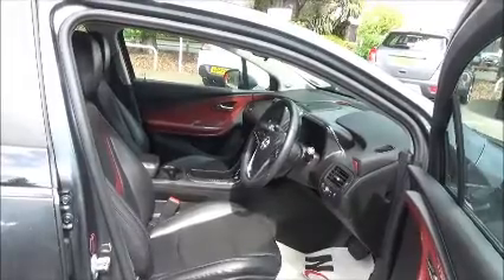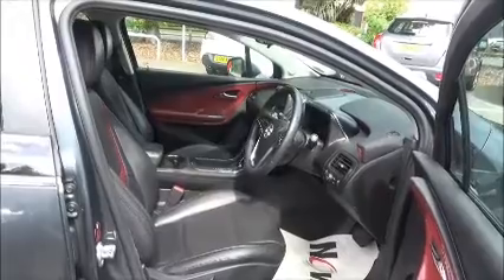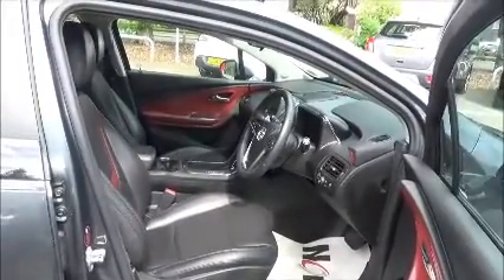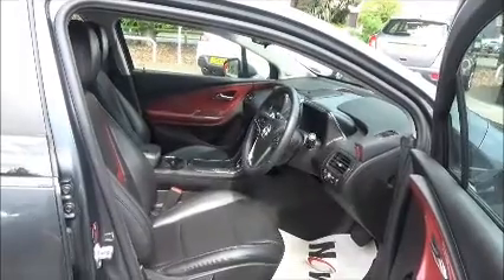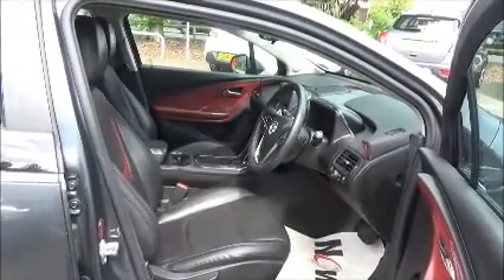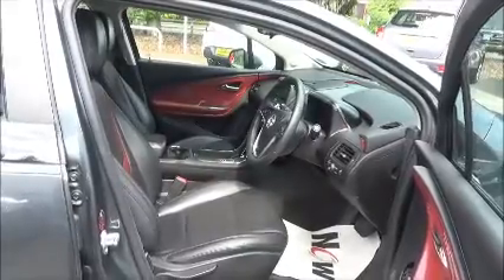Front and rear electric windows and a three-spoke leather-bound steering wheel with audio controls. The in-car entertainment is a CD and MP3 player with a USB point and DAB radio. Lots of storage space with side pockets, cup holders, and armrests, and lots of features to make the drive even more enjoyable.